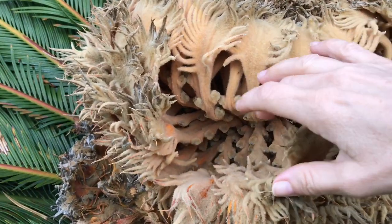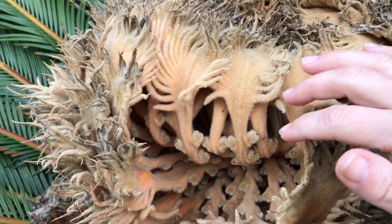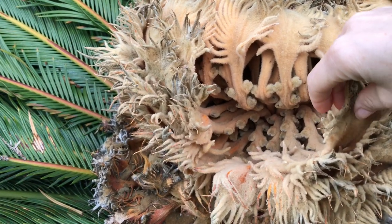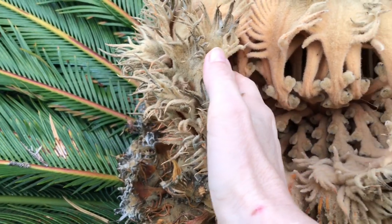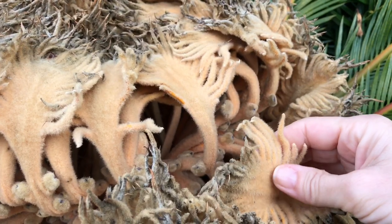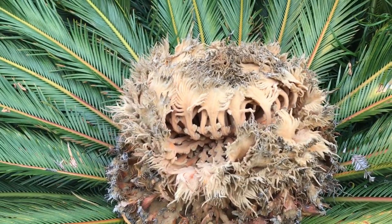I also learned that this is a female flower, and that this plant is native to Japan. This female flower is slowly opening up in preparation for pollination. The nicest thing about it — it's so soft, like velvet. It's just gorgeous. There are so many wonders in this world, and some of them are right next to us.